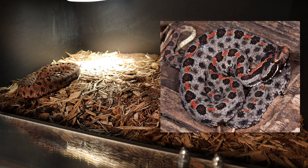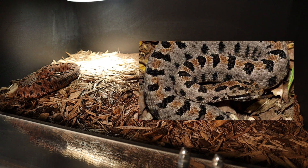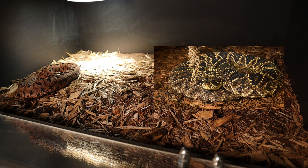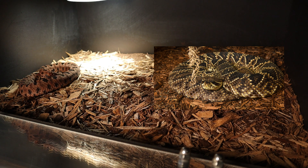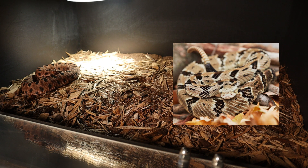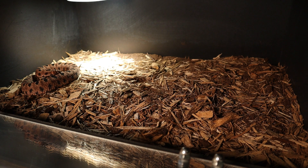You also have the dusky pygmy rattlesnake and the western pygmy rattlesnake. These snakes encompass a family called the Sistrurus family, and these are not actually true rattlesnakes — that's a pretty cool fact. The only true rattlesnakes are the ones in the Crotalus family, which includes Crotalus adamantius (the eastern diamondback), Crotalus atrox, and Crotalus horridus (the timber rattlesnake), among a couple others.